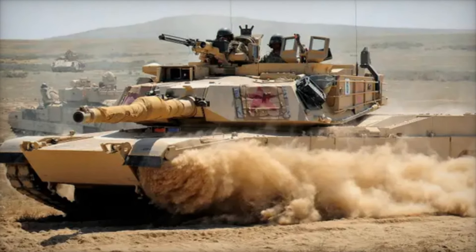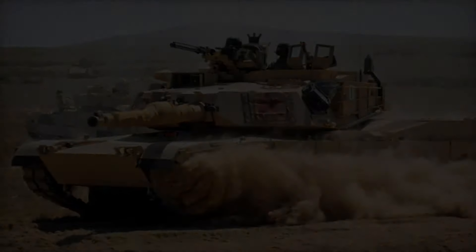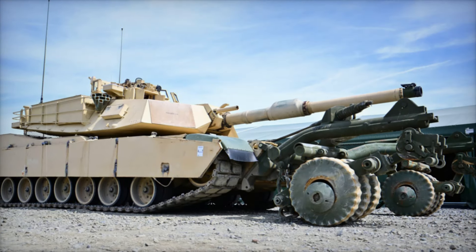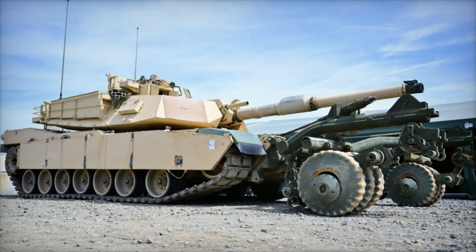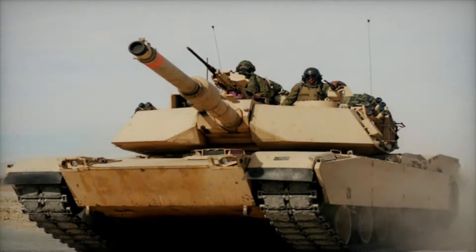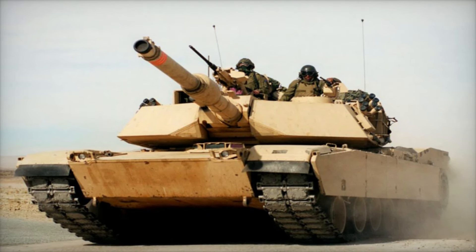The Abrams' versatility extends beyond its role as a battle tank. Its chassis serves as the foundation for specialized vehicles, including the M1 Grizzly Combat Mobility Vehicle and the M1 Panther 2 Mine Clearing Vehicle. These adaptations showcase the Abrams' flexibility, allowing it to perform critical support roles in addition to frontline combat.